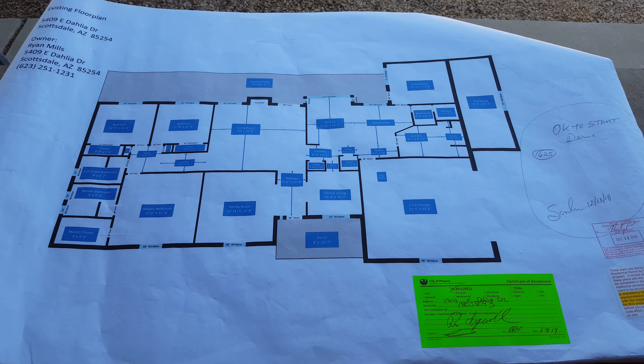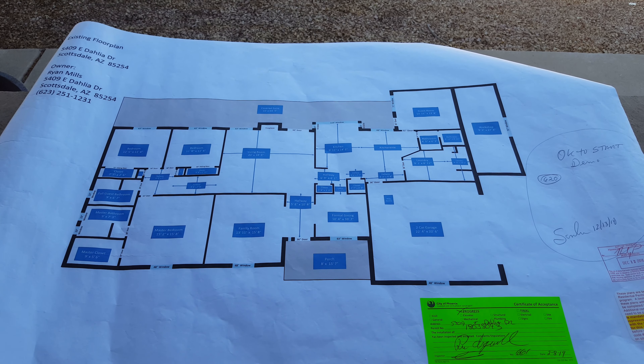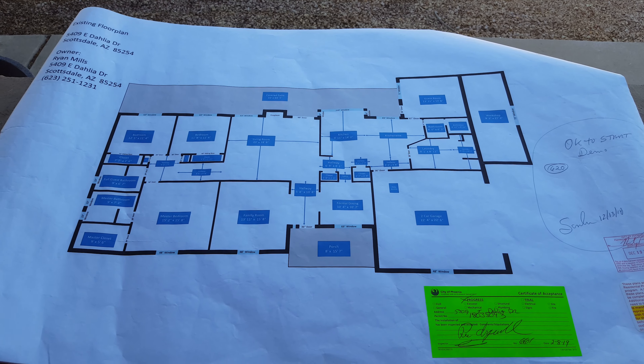Hello everybody, it's Ryan Mills here with another episode of Mills in a Minute. In yesterday's episode I showed you the permit that we had hanging in our window from the City of Phoenix. Now I wanted to show you what the plans look like.